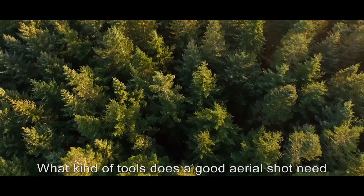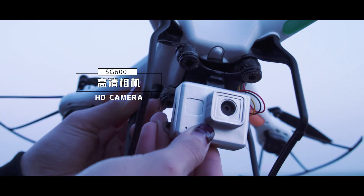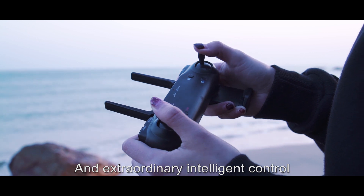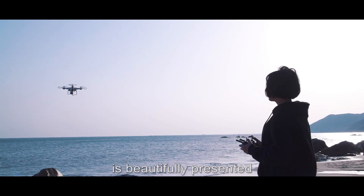What kind of tools does a good aero shot need? HD camera, a reliable aircraft, an extraordinary intelligent control to ensure that each frame is beautifully presented.